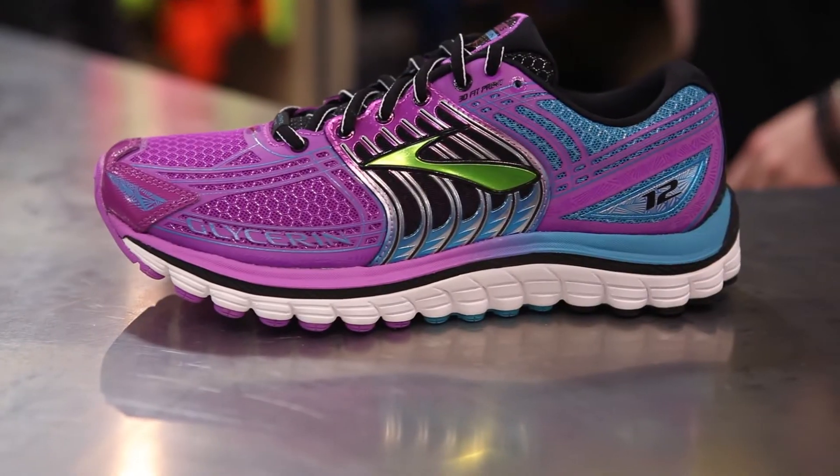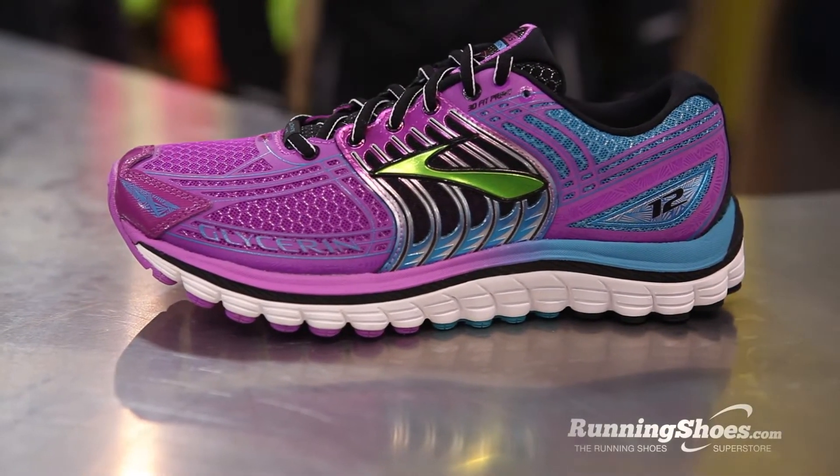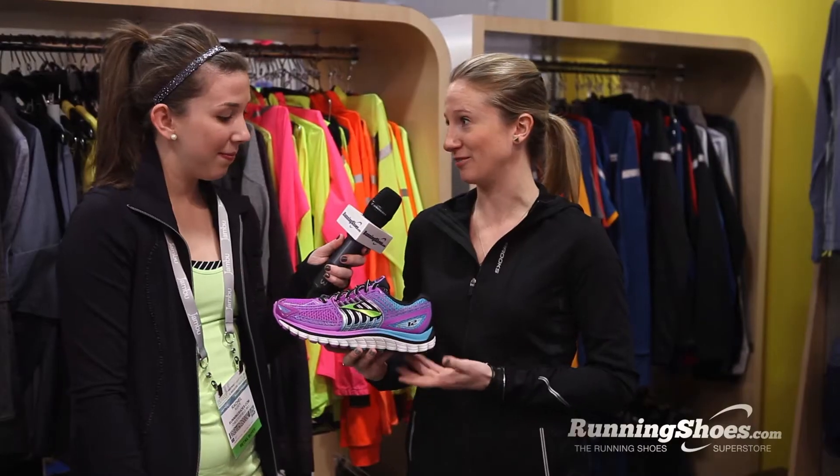Today we have the update to the brand new Glycerin. This is the Glycerin 12, and this shoe is all about taking the float experience to the next level.